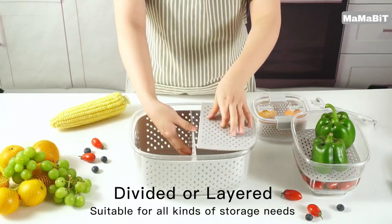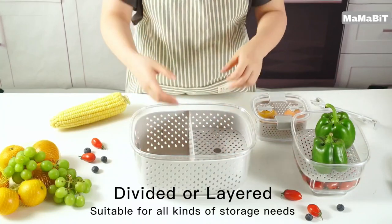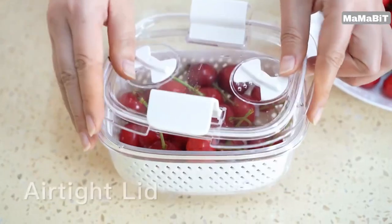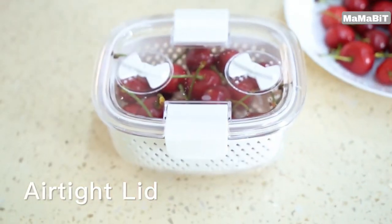These multifunctional containers offer even more convenience. The bottom has small openings that can be used to drain excess water or as a colander for washing fruits and veggies.